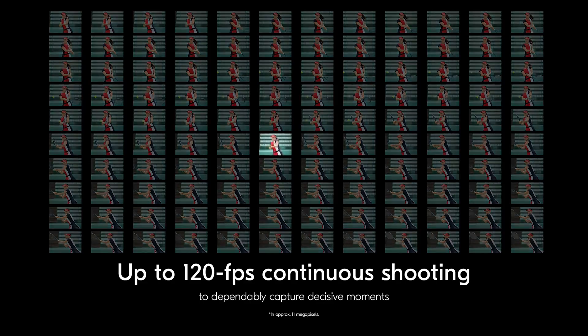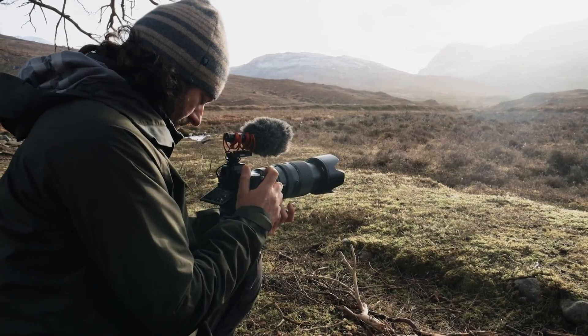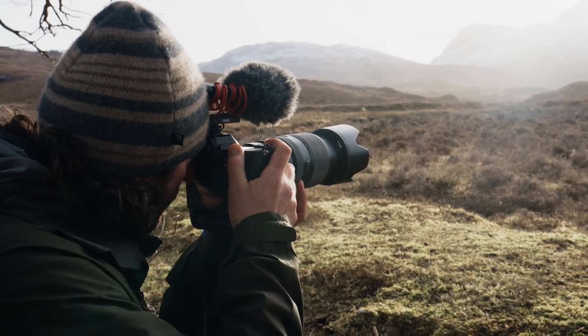Additionally, it's said to feature a 20.4-megapixel sensor powered by Nikon's new X-Speed 8 processor, along with a high-resolution mode for even greater versatility.